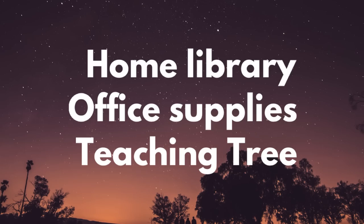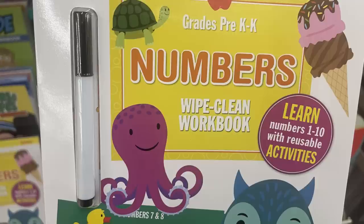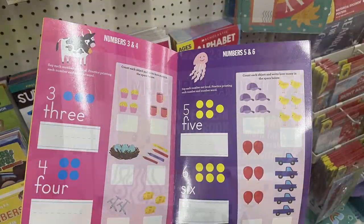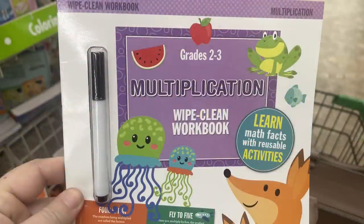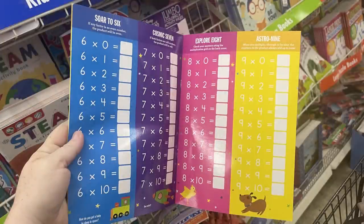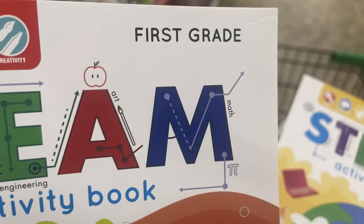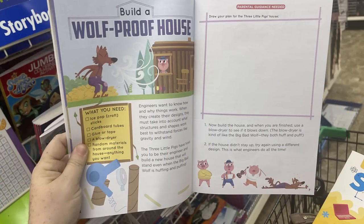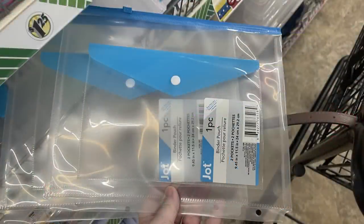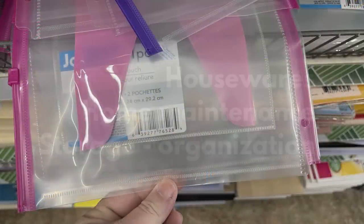Now for the home, library, office supplies, and Teaching Tree section, they had these dry erase books for grades pre-K, first grade, and second grade. Lots of math notebooks with the marker that comes with it and pages they can wipe off. Grades two and three they had multiplication, letter books in writing, and sight words. Then they had the STEAM activity books with lots of different learning activities for different grades. And then they had the two pack of clear pockets — these are large binder pouches with holes in the sides you can add to a binder. One has a zipper and the smaller one has a button on the front, available in four different colors.